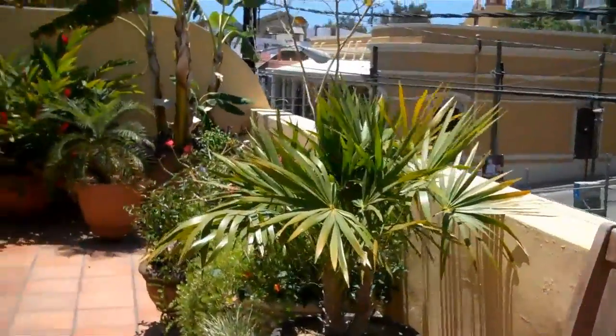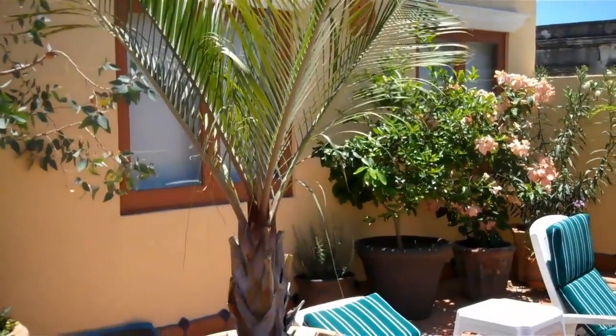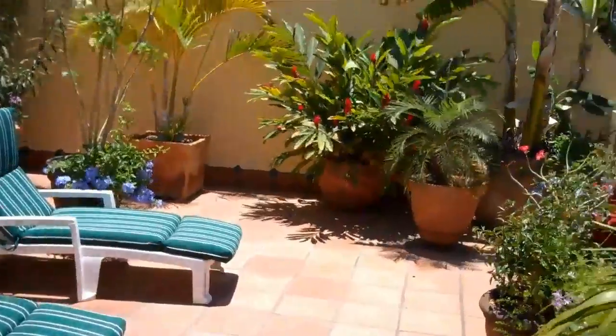Here's our star palm. In the middle here, see this palm? It's called a triangle palm because of the base. I would love that thing. Okay, there's our chairs.